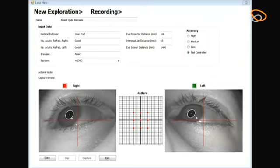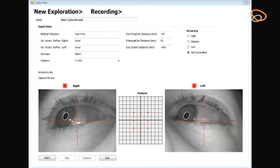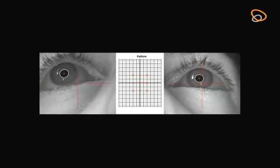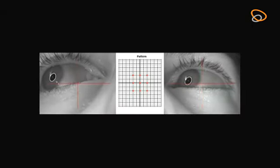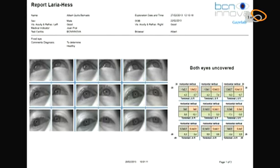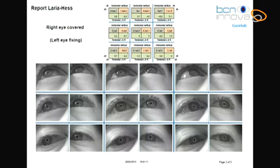It measures the deviation between the left eye and the right eye, and measures the behavior of the pupil and how the eyes are oscillating. Head movements do not affect the measurements, thanks to the laser projector and recording system, which are all in the same reference system.